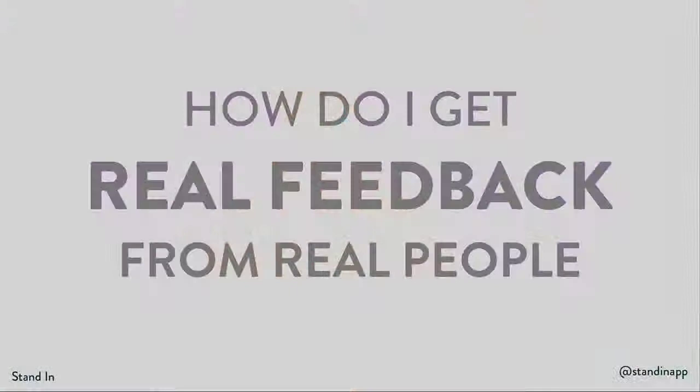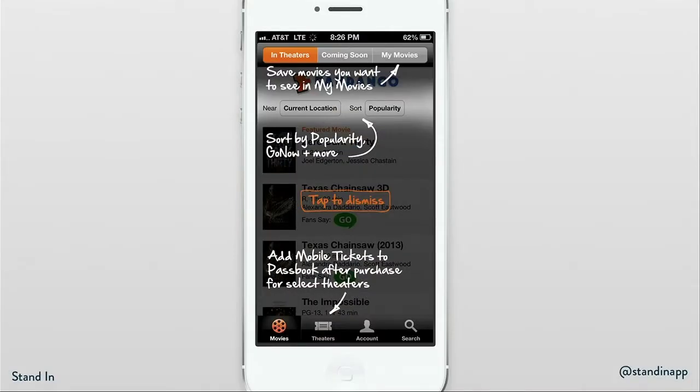How do I get real feedback on my designs? In the past, this would involve putting together a PDF of the different screens and sending it out. This left it up to people to try and guess what it would really feel like to use that app. And this guesswork leads to bad feedback, and this bad feedback leads to apps like these.